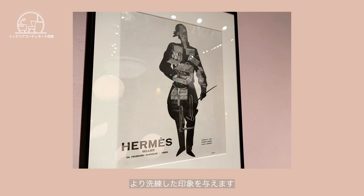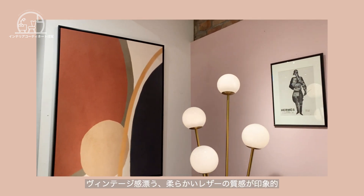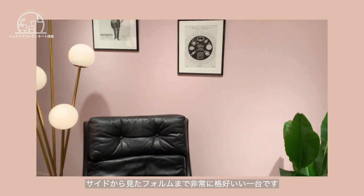サイドボードはピクチャーのサイズに合わせてセレクトしました。白やピンクを基調にした温かな空間をぐっと引き締めてくれるローズウッドの奥深い風合い。先端に向かって細くなっていくテーパードレッグの足はより洗練した印象を与えます。デンマーク製のソファーはヴィンテージ感漂う柔らかいレザーの質感が印象的。座り心地はもちろん、サイドから見たフォルムまで非常にかっこいい一台です。